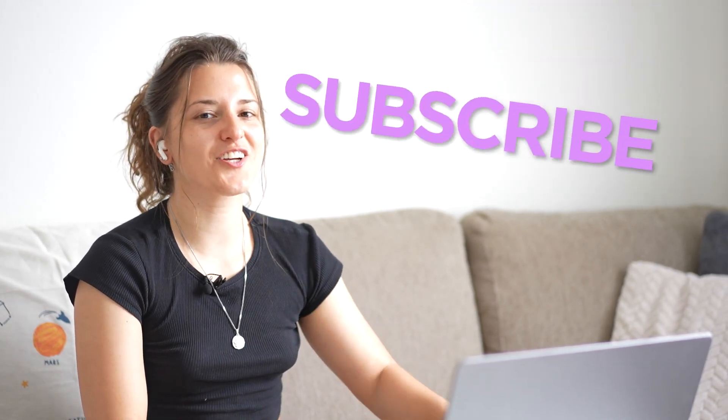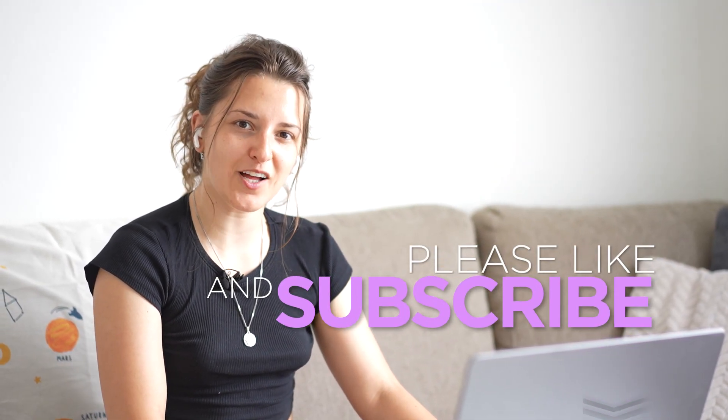Thanks for watching, and I'll definitely make a part two — there are some more interesting ones I'd like to check out with you. I've been Elina, your friendly nuclear physicist. Don't forget to like and subscribe, leave a comment below telling me what you think, and let me know what other videos you'd like me to react to in the future. Until next time, see you soon.